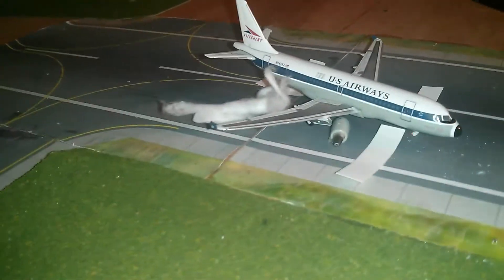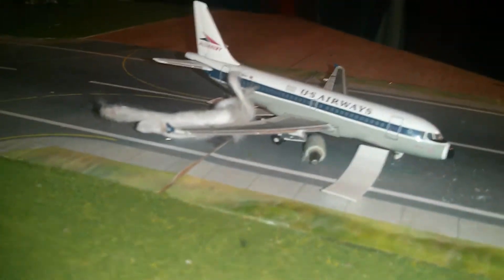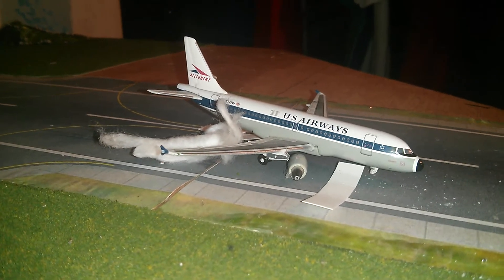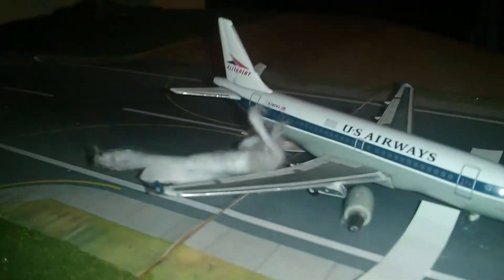Lastly, emergency landing — crash landing. Here we have a U.S. Airways A319 Allegheny Heritage plane where the front wheel came off. The engine was on fire, so that's supposed to be smoke, and these were just slides. It crash landed coming in from Pittsburgh.